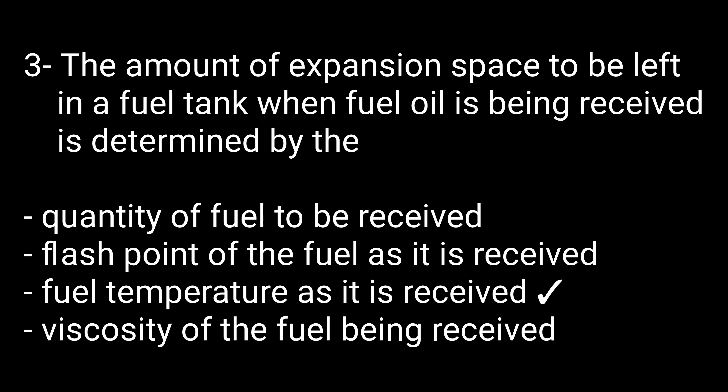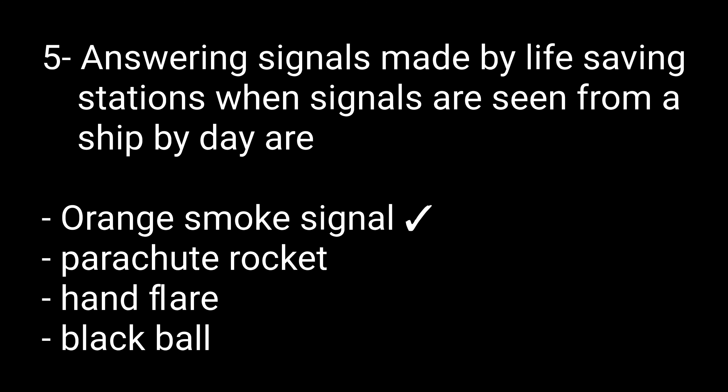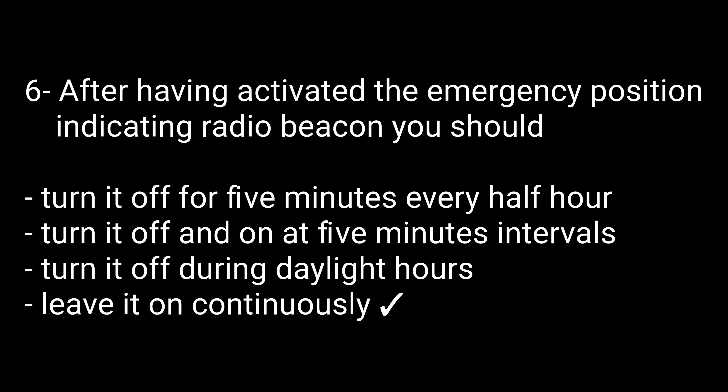Question number four: The volatility of a liquid is its ability to — options are: percolate, explode, evaporate, and vaporize. The right option is vaporize. Question number five: Answering signals made by life-saving stations when signals are seen from a ship by day — options are: orange smoke signal, parachute rocket, hand flares, black ball. The right option is orange smoke signal.